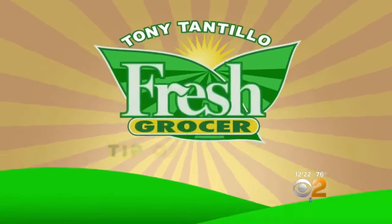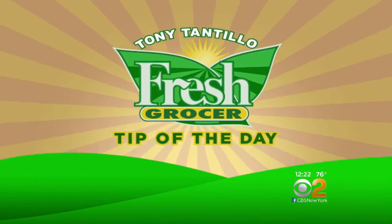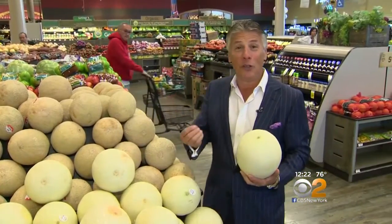It's the beginning of fresh melon season. All different types are piled high in the produce aisles. Here's fresh grocer Tony Pantello. Well, today's tip of the day is going to be with honeydew.